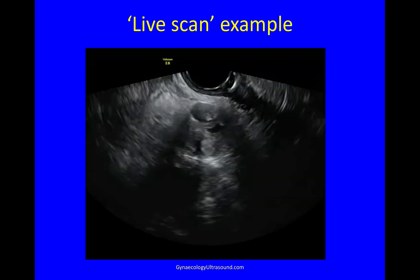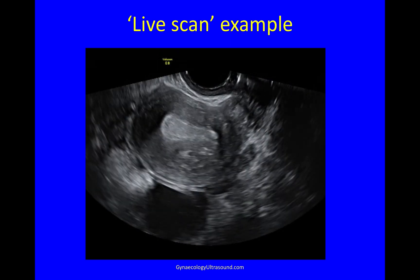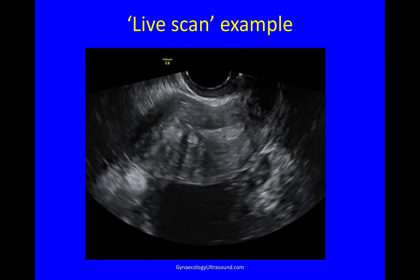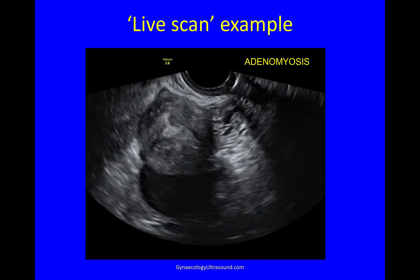Having gone through all the different stages, this is a live scan where we're going again, breaking it up piecemeal and showing you what it shows for the report at the end. Here you can see a longitudinal view of a uterus with islands of endometrium in the myometrium — that's adenomyosis.